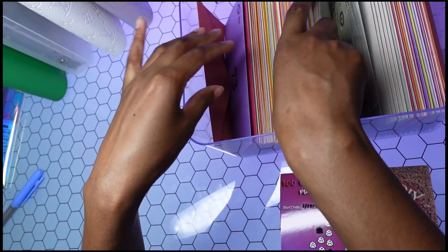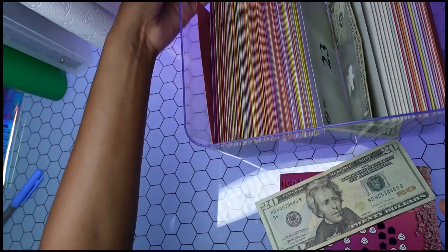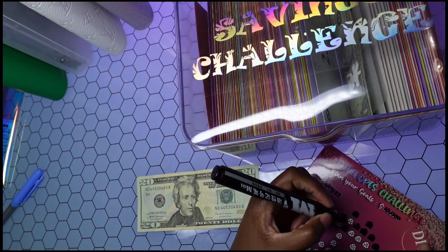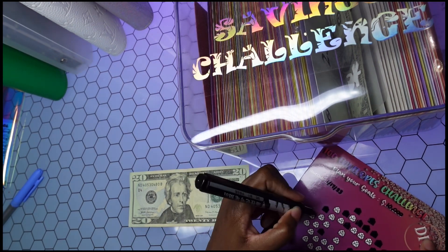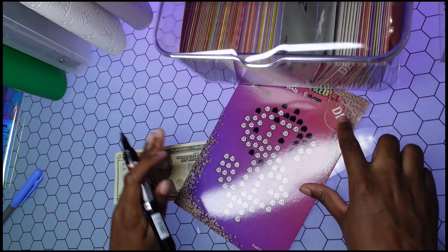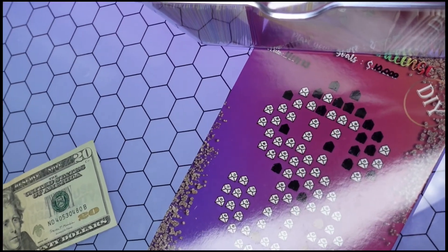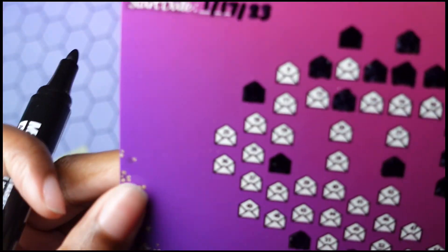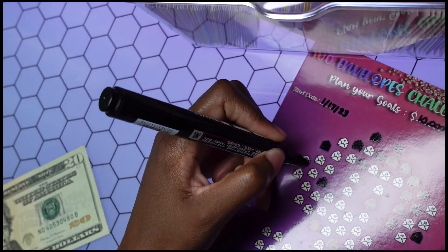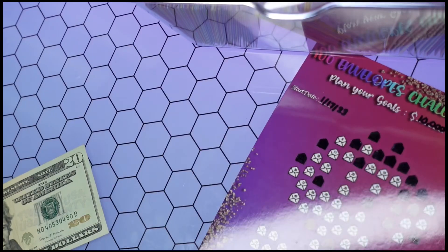I'm thinking of other little projects I can work on. I have $20 left. I'll go ahead and mark off my 25 on the tracker. It's a little hard to see with the glare.